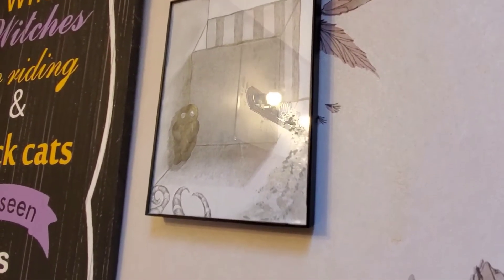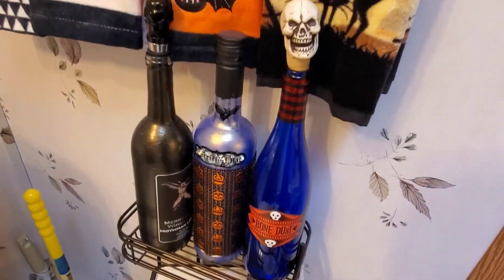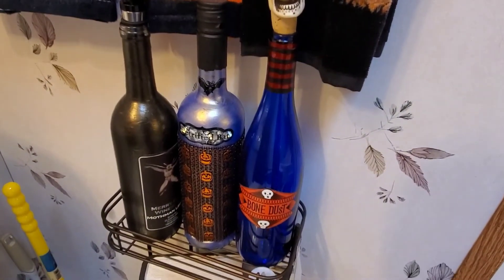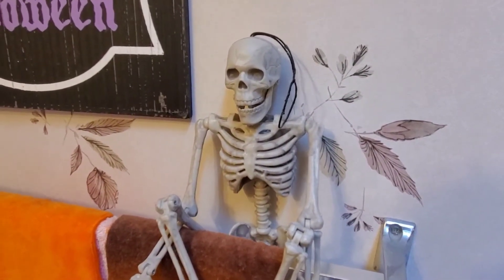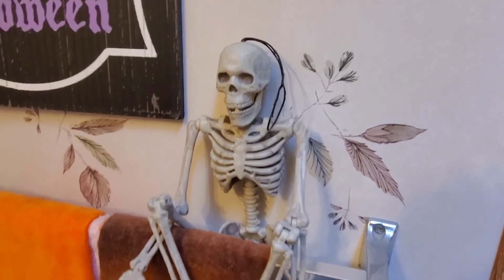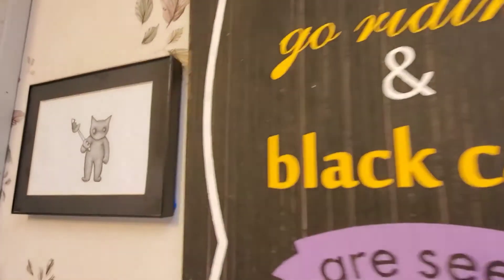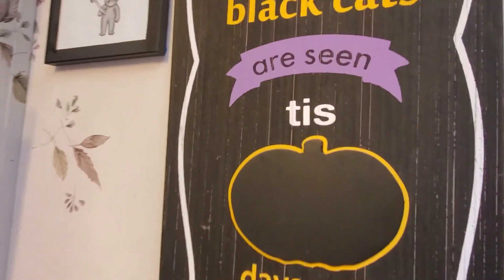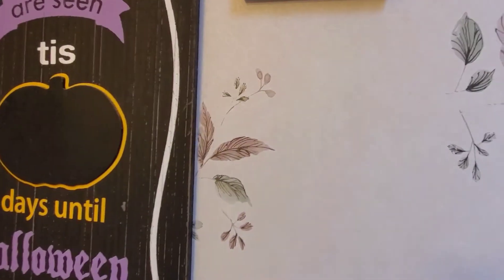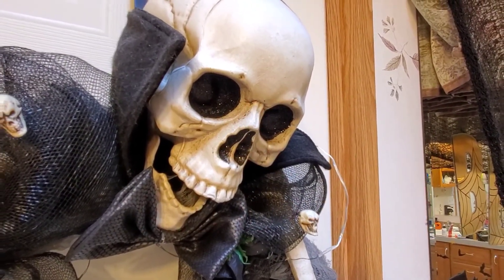I also made these bottles. Yes, my bathroom is decorated Halloween year round! If you enjoy my videos, please like and subscribe, and I'll see you in the next video. Bye bye!